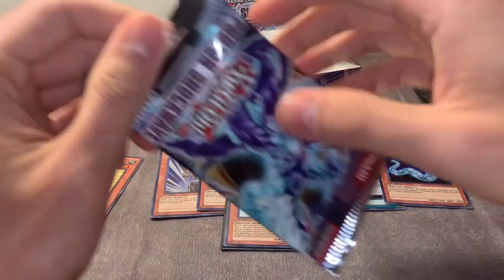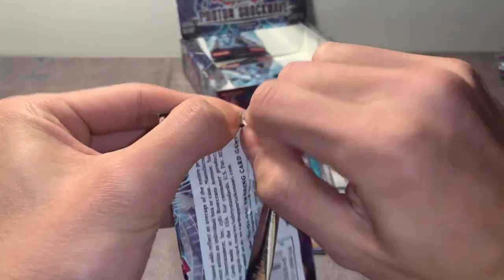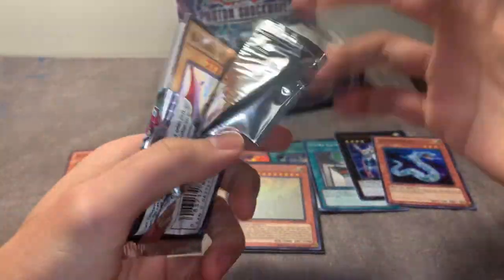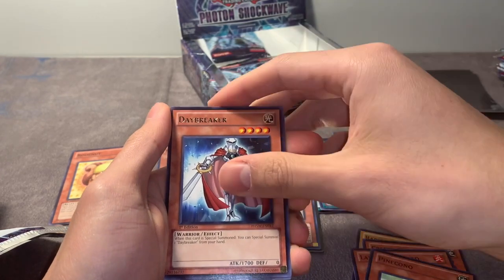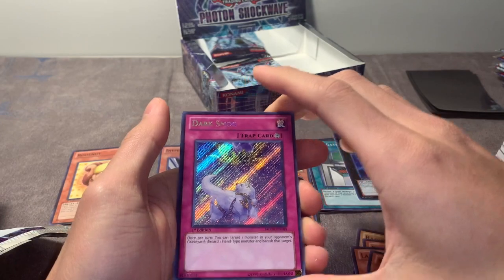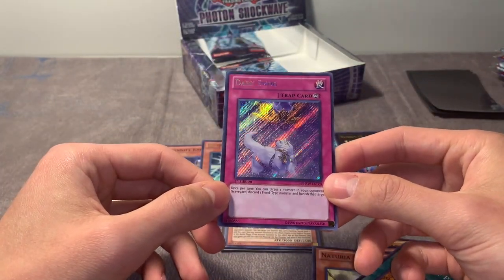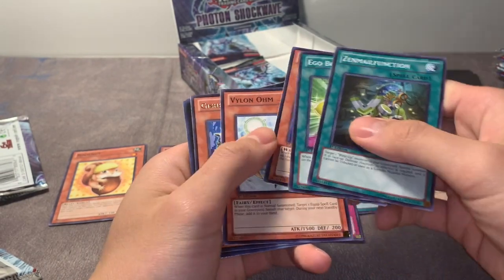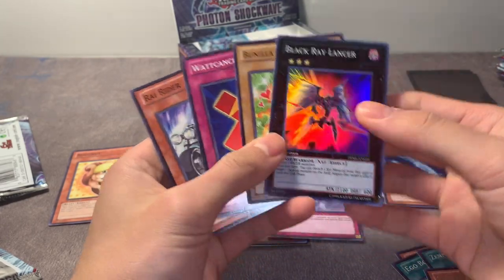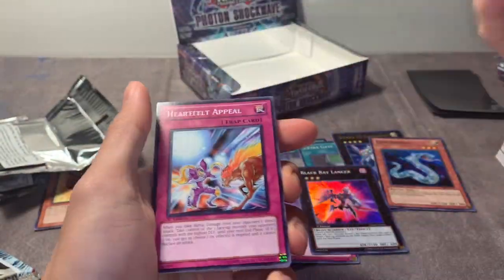Still really only one Road Nut. Dark Smog - this card was ran in Dark Worlds, that's cool. We got a Giga-Brilliant - oh it's a Black Ray Lancer. Alright, I see how it is. That's a lot of holos. Last pack - this shouldn't be anything, but never say never. And that's it - two Road Nuts, anatomically correct. Beautiful.